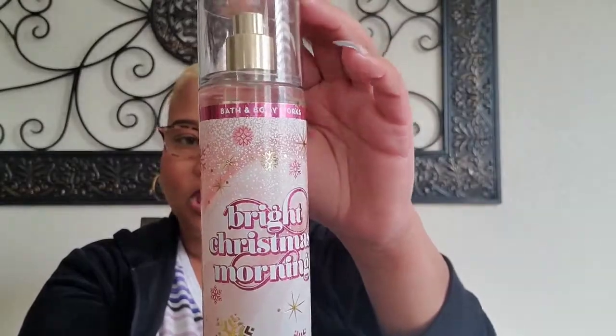Next up we have Bright Christmas Morning, and the notes include ripe red berries, blood orange, and crisp apple — so it sounds fruity. I love a good berry fragrance. Yes! The berries are there, it's very bright. This is definitely a fun, fruity fragrance — it smells like punch. You can smell the berries, the apple, and the orange is bringing through that citrus. I love it — I highly recommend this one.